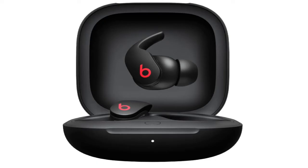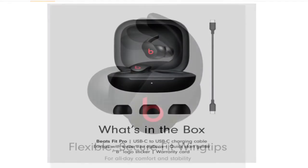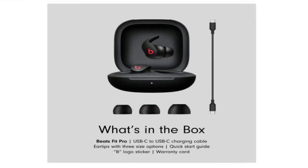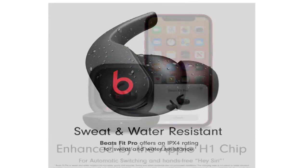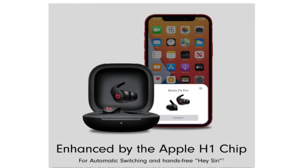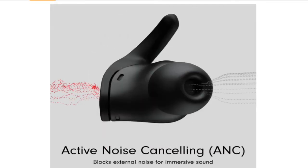6. Beats Fit Pro — Best Wireless Earbuds for Sports. Another new set of headphones from Apple's audio company, Beats, have just been unveiled. The Beats Fit Pro share the same technology underpinnings as the AirPods Pro. In contrast to Beats' previous and less expensive studio buds, the Beats Fit Pro incorporates Apple's H1 chip and the majority of features of the AirPods Pro, such as active noise cancellation, spatial audio, and adaptive EQ.